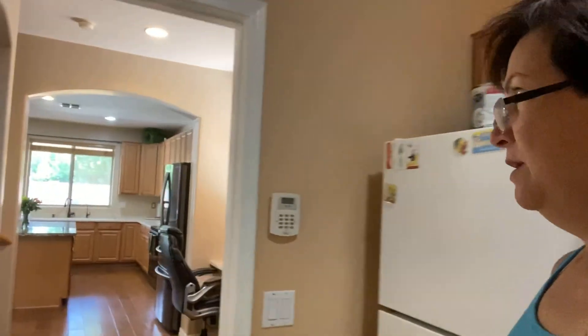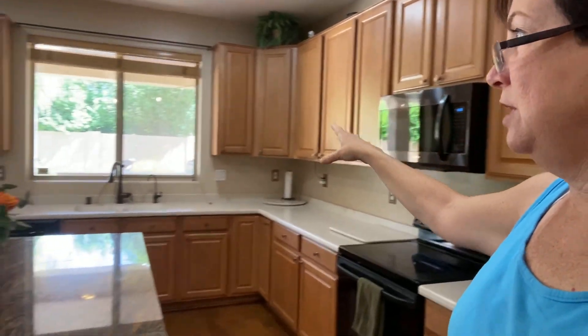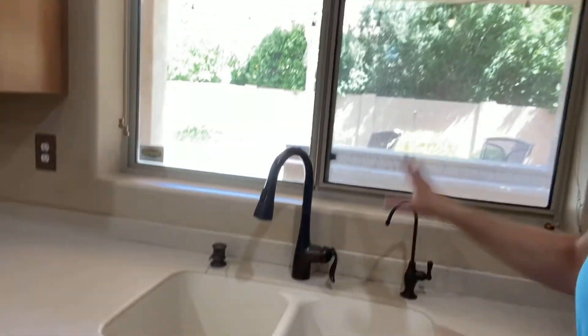This house has access to both side yards from inside the house, which is really convenient. Taking a full circle, I want to show you the kitchen cabinets — they're neutral in color. The countertops are Corian and go along the walls. There's a dark sink here with a good view of the backyard, and then this huge island right here.